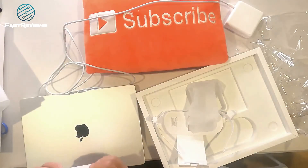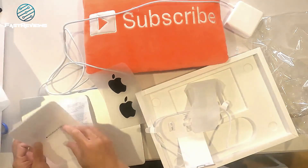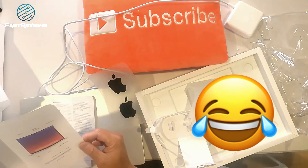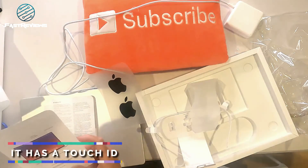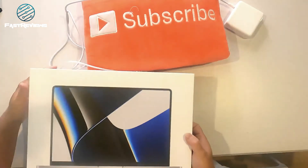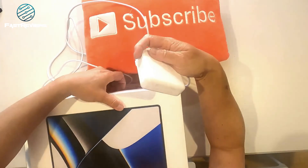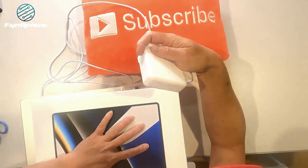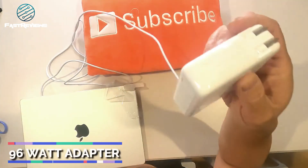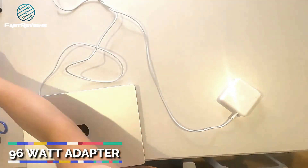Do we have an Apple sticker? Yes, we do — it's black this time. Pretty cool. So if you like to pretend that your car is an Apple car, you just stick it right into the logo. It does have Touch ID, and it doesn't have the touch bar anymore — they got rid of the touch bar. The MagSafe battery is providing power: 100 to 240 volts, 1.5 amps. It's a 96-watt adapter, so very powerful — that means this baby is going to get charged super fast.